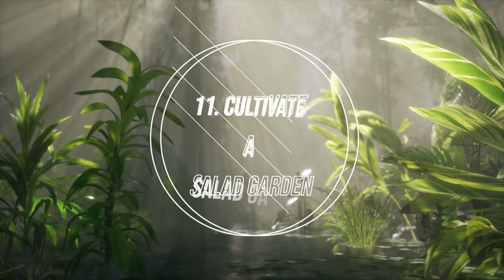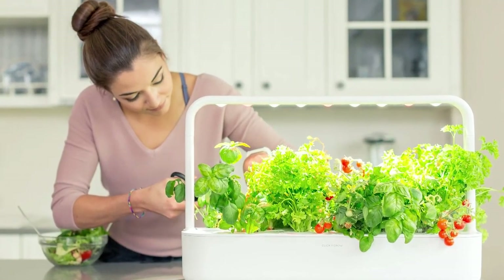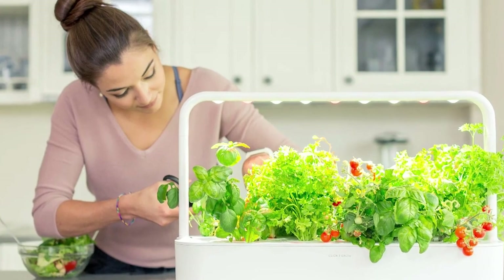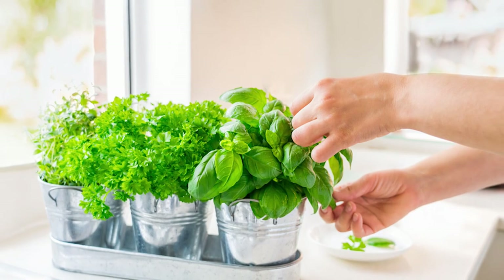Number 11: Cultivate a Salad Garden. An indoor salad garden brings greenery to the room and gives a fresh supply for your platter. Make sure you have a bright window to give the greens all the light they need to grow well.